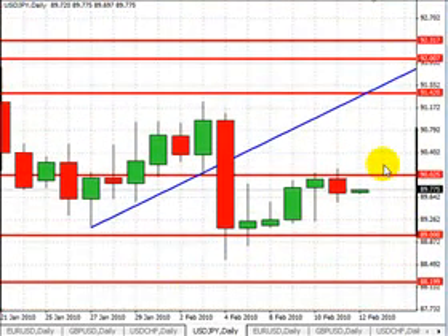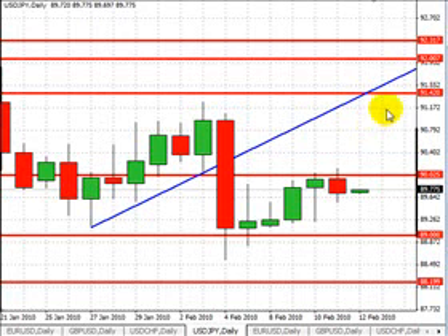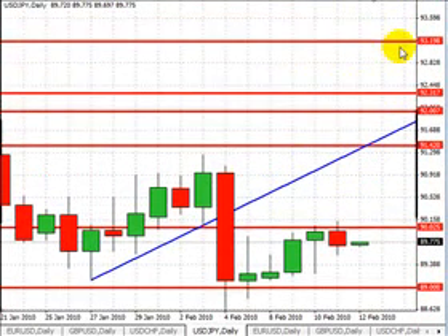First level of resistance will be at 90.00. A break above 90.00 may open up room to 91.50, followed by 92.00, 92.30, and 93.20.